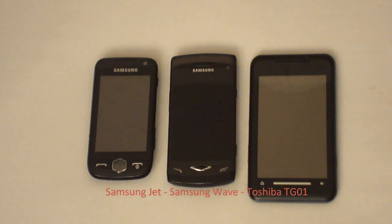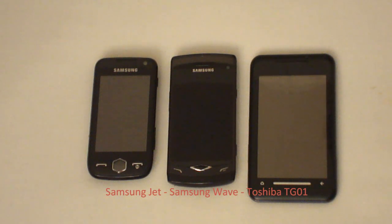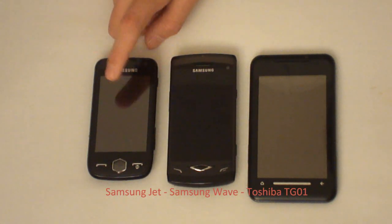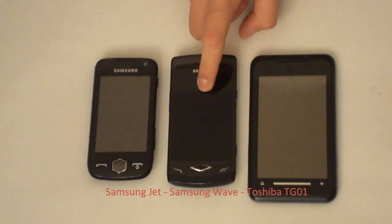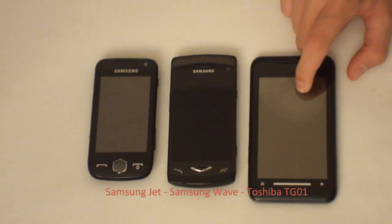Hello and welcome to Gadget First. Today we'll be reviewing the different screen types on each of these phones. We have the popular AMOLED display, Super AMOLED display which is fairly new, and the good old TFT display.